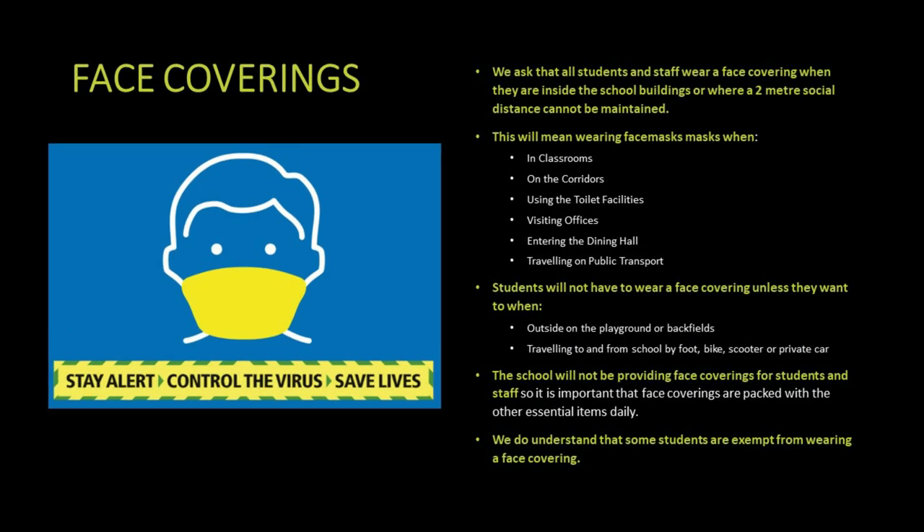We've been wearing face coverings at Chauncey throughout the autumn term and we will continue to do so according to government advice. Students will wear face coverings in classrooms where they can't maintain two meters social distance. They won't wear them in PE lessons or when they're outdoors on the playground or the back field. Students will also have to wear face coverings when travelling on public transport.